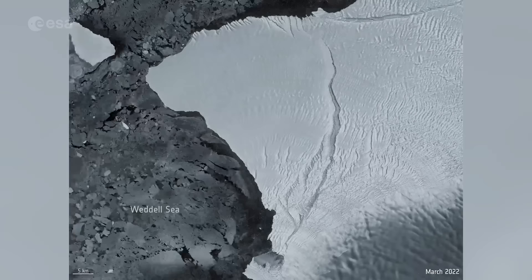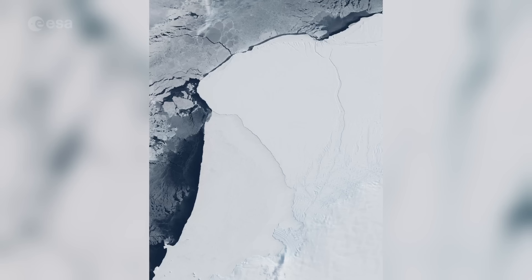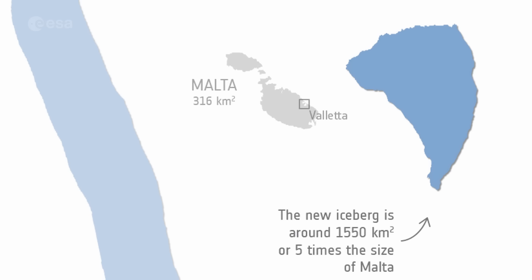An enormous iceberg has calved from Antarctica's Brunt Ice Shelf. After several years of desperately clinging on, the berg broke away as confirmed by satellite data. Scientists estimate the new berg to be around 1,550 square kilometres — that's the size of Greater London, or five times the size of Malta.